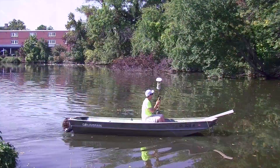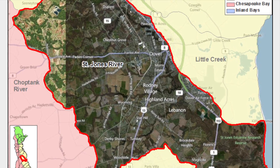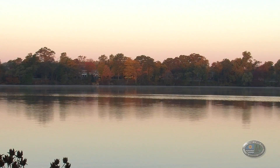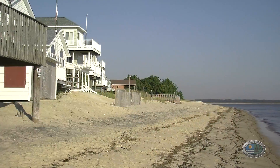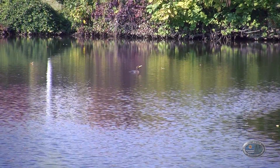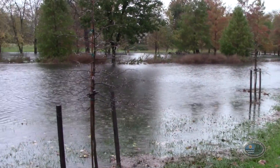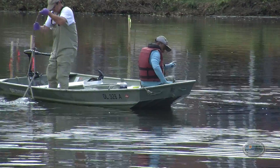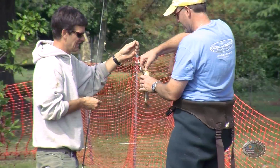Welcome to Mirror Lake. The lake is a part of the tidal St. Jones River, a river that flows from Dover's Silver Lake past Delaware's Legislative Hall and into the Delaware Bay at Bowers Beach. The health of Mirror Lake has been in decline for several decades due to stormwater runoff and sedimentation, invasive plant species, and contaminants in the bottom sediments that accumulate in fish.